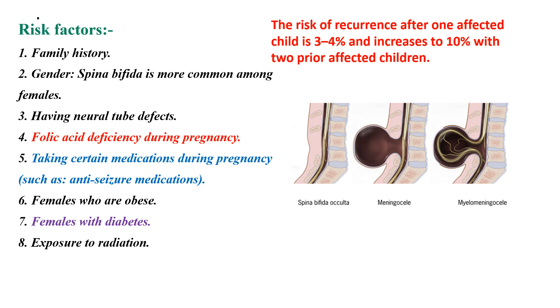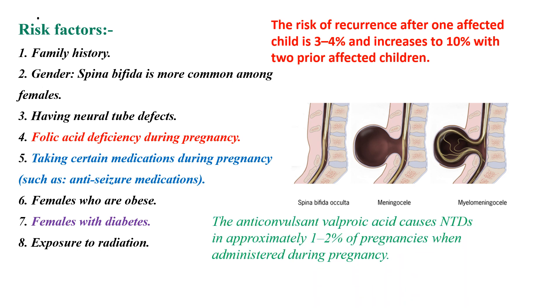Folic acid deficiency during pregnancy is also a risk factor for Spina Bifida. Taking certain medications during pregnancy that are antagonistic to folic acid or that deplete folic acid also increases risk. For example, the anticonvulsant valproic acid causes neural tube defects in approximately 1–2% of pregnancies when administered during pregnancy, so some physicians recommend giving valproic acid for pregnant women along with folic acid supplementation.